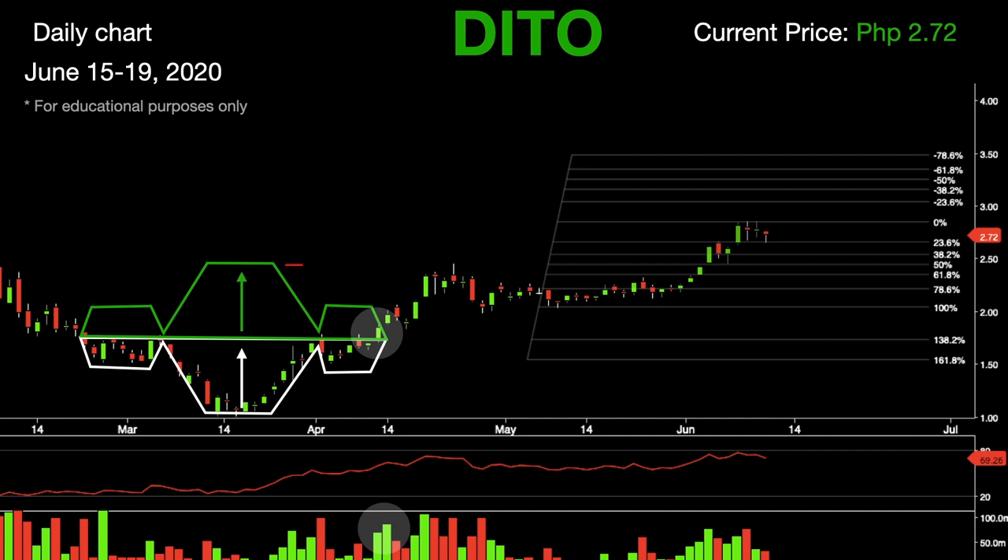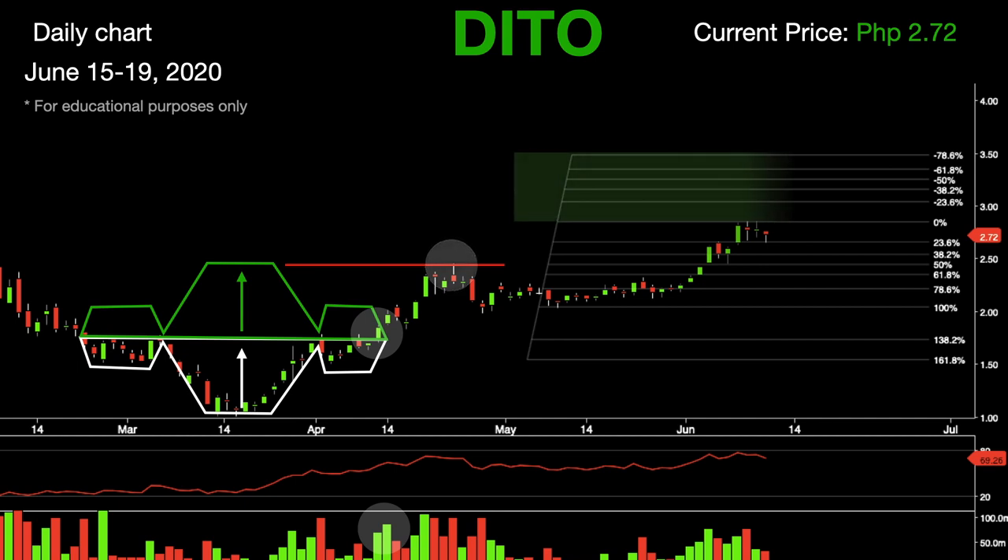Once the profit target level is reached, traders usually sell and take profits, which drives the price lower. If Deto resumes its upward movement, we should see levels of resistance at 2.85, followed by 3.05. If the bulls are strong enough, we expect Deto to breach 3.16, followed by the next levels of resistance at 3.25 and 3.35 in the short term.